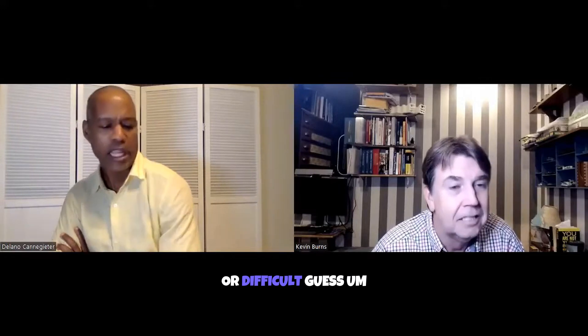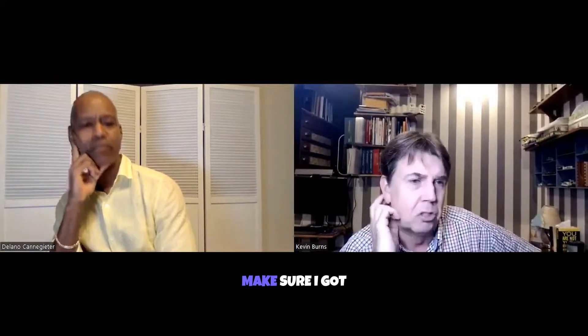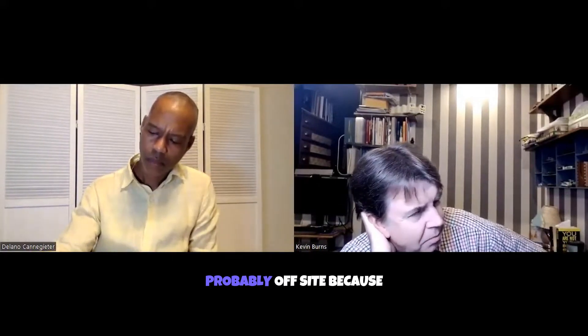Any trouble with the Airbnb app or difficult guests? I definitely want to stay at some Airbnbs. I'd probably stay with a super host just to make sure I got a good host. I would probably stay with a host that was off-site, because that's kind of the way I like to host. I don't really want to be with them in the room, but I'd like them to be available if I need them.